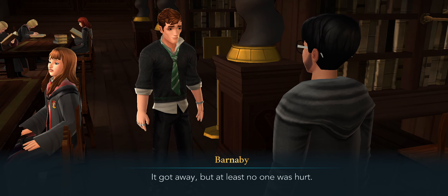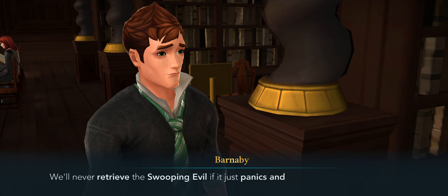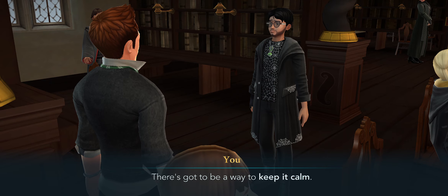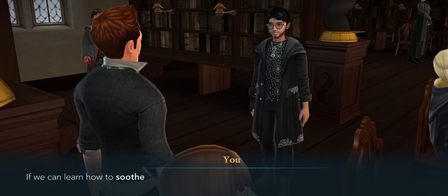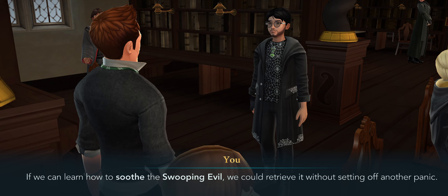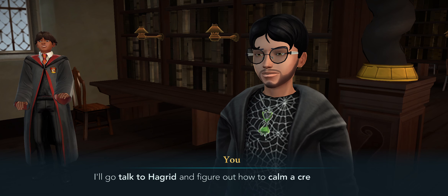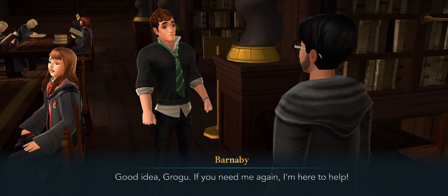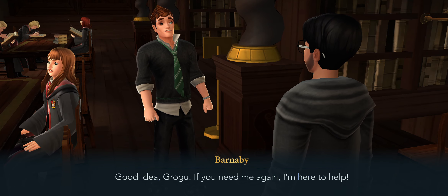It got away, but at least no one was hurt. We'll never retrieve the Swooping Evil if it just panics and flies away as soon as we find it. There's got to be a way to keep it calm. If we can learn how to soothe the Swooping Evil, we could retrieve it without setting off another panic. I'll go talk to Hagrid and figure out how to calm a creature like this. Good idea Grogu — if you need me again, I'm here to help.